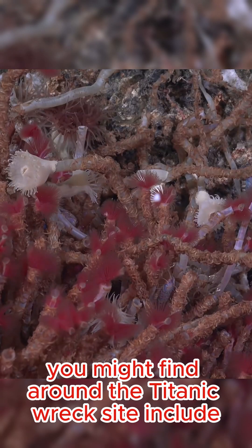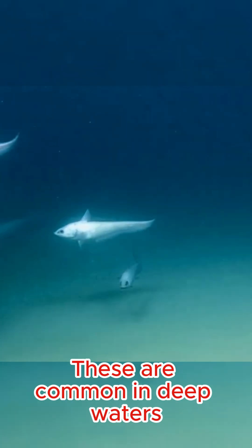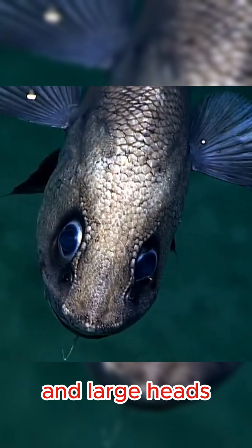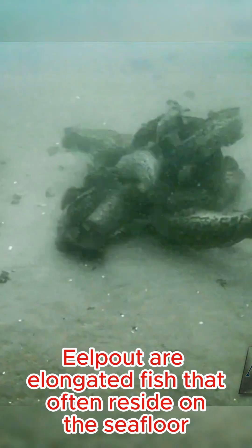Some of the creatures you might find around the Titanic wreck site include rat-tail fish, also known as grenadiers. These are common in deep waters and are characterized by their elongated bodies and large heads. Eel pout fish are elongated fish that often reside on the seafloor.